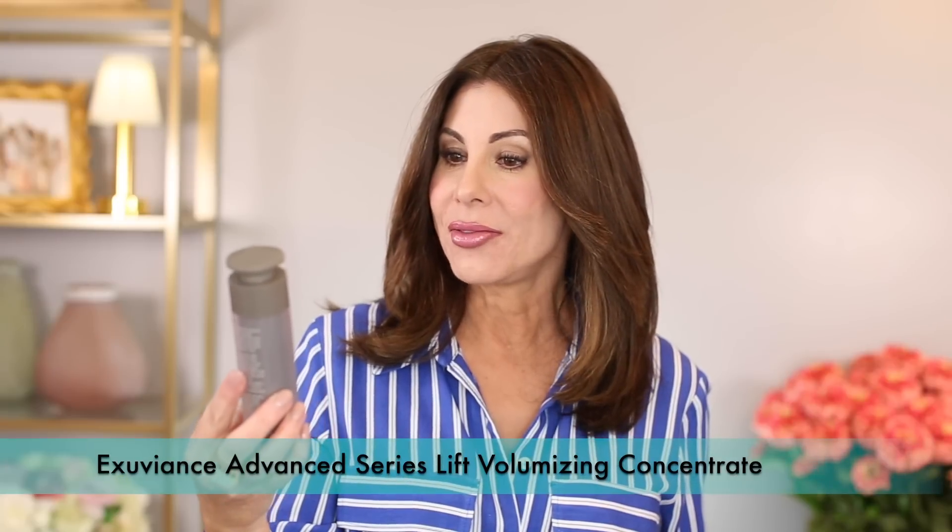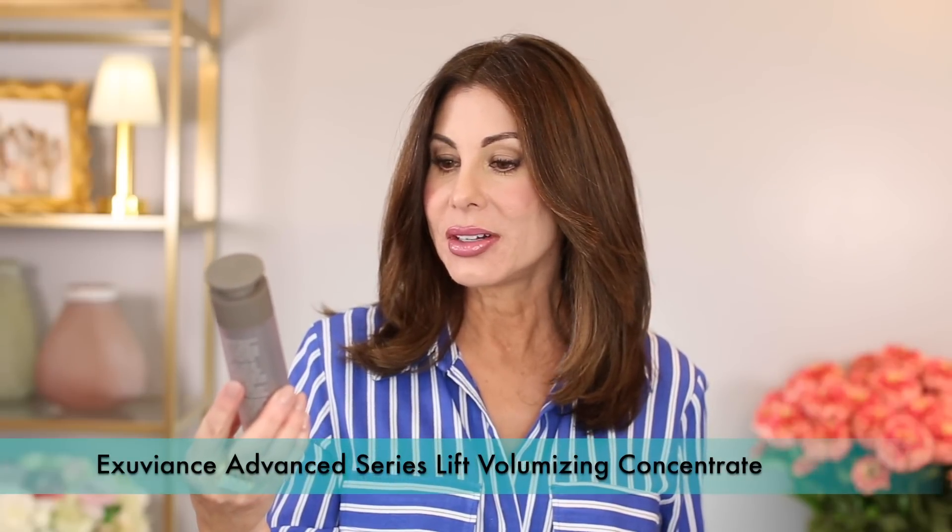Exuviance Advanced Series Lift Volumizing Concentrate — this was a nice product; I'm guessing it's quite pricey. It was sent to me, and nothing I would repurchase, but it was a lovely product.